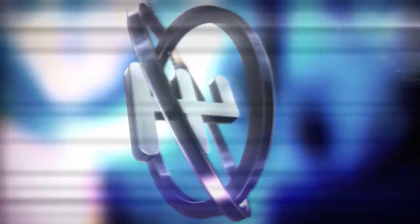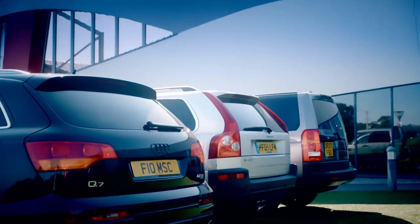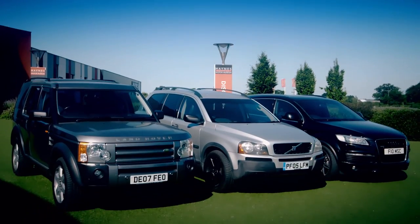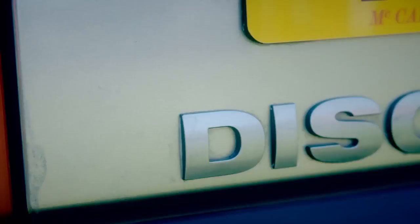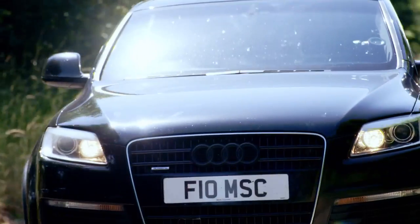Engineer and car modder Jimmy DeVille shows us how to give a legendary roadster more grip. I find out that millions of drivers could be stung by costly new charges for driving into cities — if your diesel is more than four years old, you're gonna be hit in the pocket.